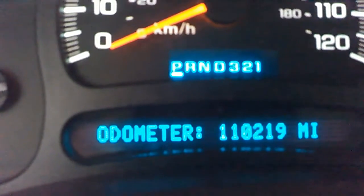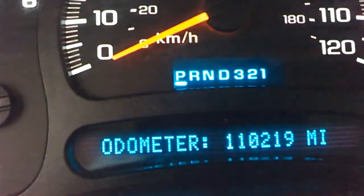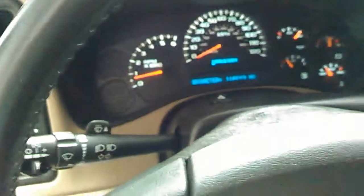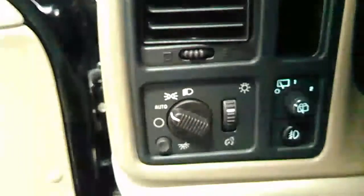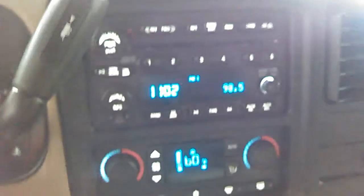Okay, let's take a look at the mileage. You're looking at 110,219 folks — this is not bad at all for a 2005 GMC Yukon. You know, these vehicles are mainly made to travel. Very low mileage for a 2005 model in great condition.